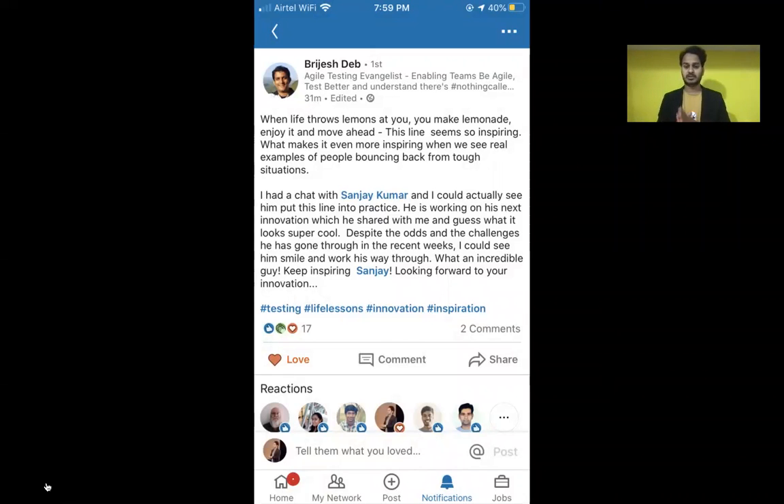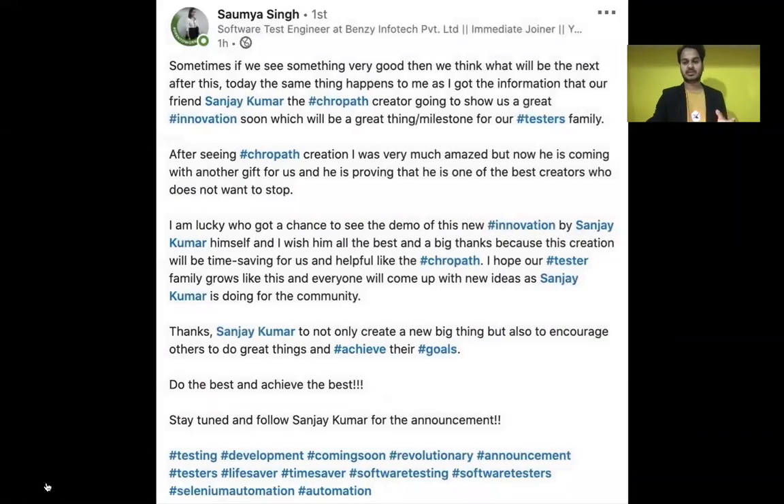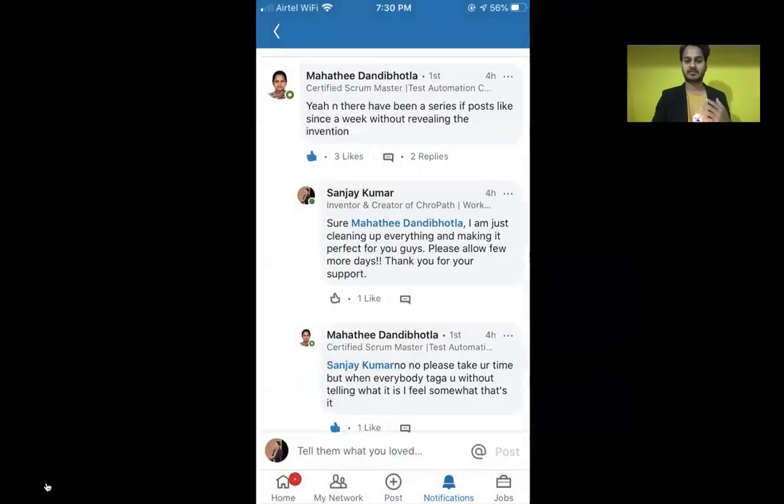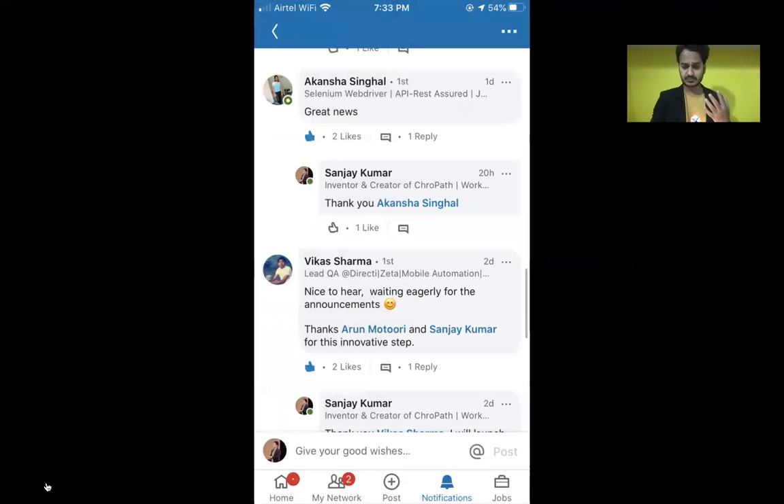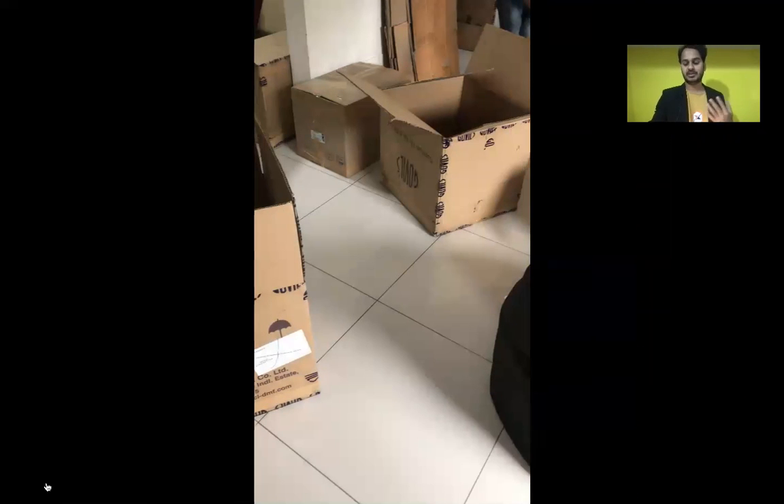Brijeser, Naveen, Arun — everybody saw the demo before the launch and they were so excited and gave amazing feedback. It came out like a wow moment, and the day we launched was July 29th.